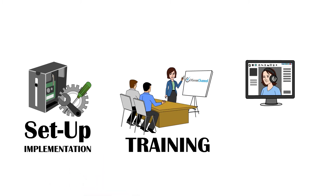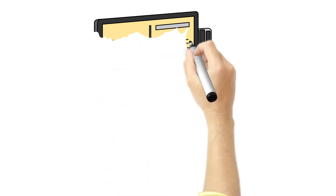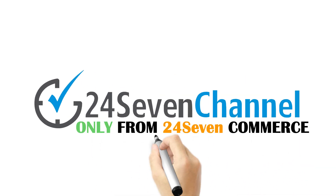We'll provide the setup, implementation, training, and ongoing support. We've done the hard work so you don't have to. Extend your POS system to e-commerce with 24-7 Channel Manager, only from 24-7 Commerce.